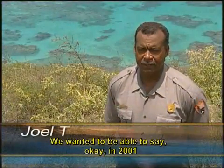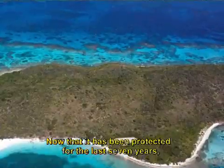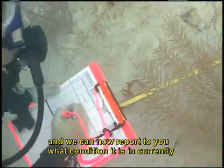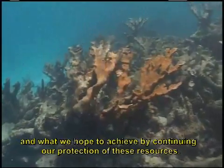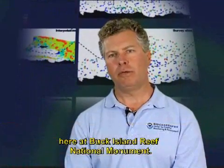We wanted to be able to say that in 2001, when the monument was established, this was what the resource looked like. Now that it has been protected for the last seven years, we know what's in the monument, we know the condition it was in, and we can now report what condition it is in currently, and what we hope to achieve by continuing our protection of these resources. Based on the analysis of data from over 1,200 fish surveys, we're able to now evaluate the efficacy of the marine protected area here at Buck Island Reef National Monument.